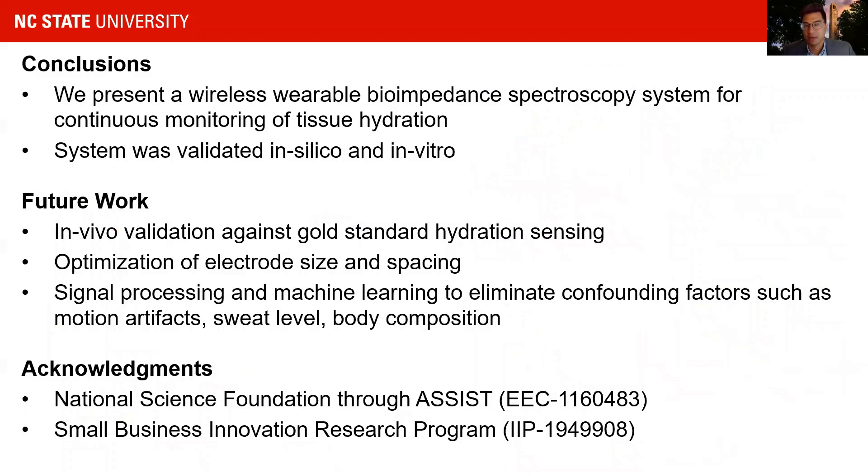To summarize, we presented a wireless wearable bioimpedance spectroscopy system for continuous monitoring of tissue hydration, which we validated in silico and in vitro. Passive electronic components and chicken tissue are very different from a living human, so we are already in the process of validating the system in vivo against gold-standard hydration sensing techniques. We're also optimizing electrode size and spacing. Future work will include incorporation of signal processing and machine learning to eliminate various potential confounding factors.